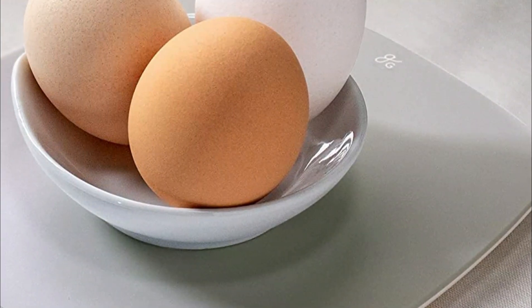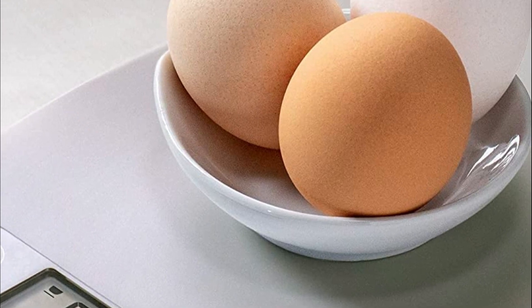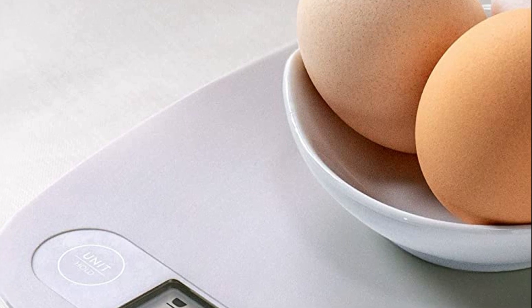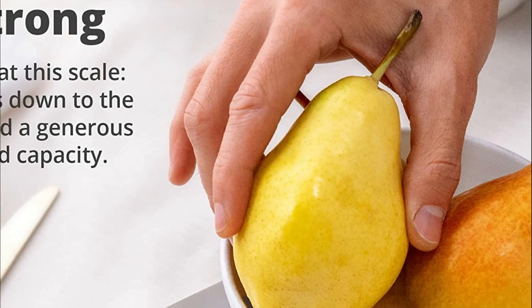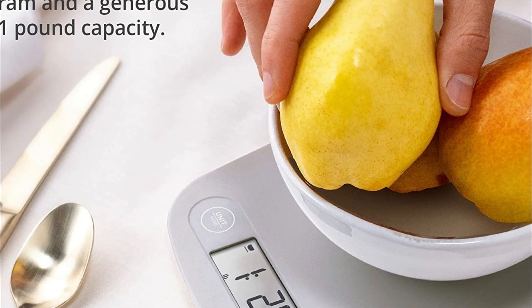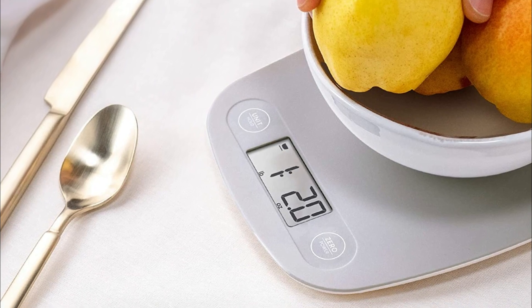Beyond its functionality, the scale's simplistic, modern design makes it a great addition to any trendy kitchen space. It's compact and easy to store when not in use. Should you have any questions or concerns, the friendly team in St. Louis is ready to assist you. With a commitment to providing an excellent experience from start to finish, this kitchen scale is a great investment for anyone looking to up their cooking game.